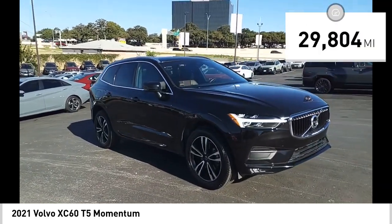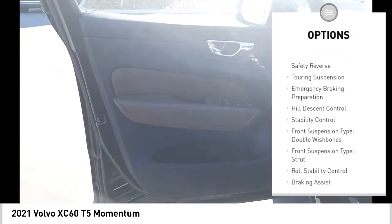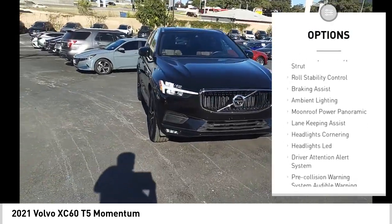This vehicle has less than 30,000 miles. Here are some of this vehicle's great options: power windows with safety reverse, touring suspension, emergency braking preparation, and hill descent control.